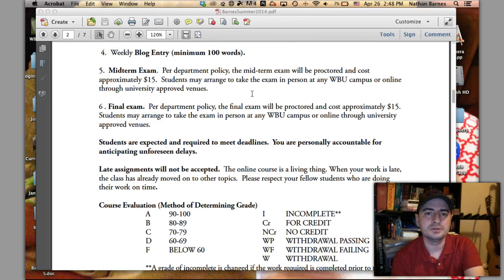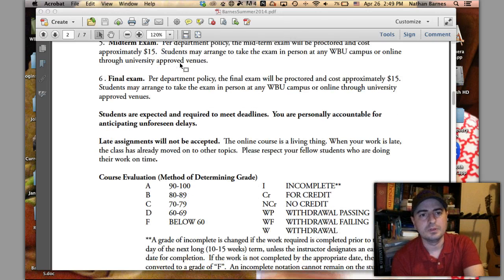There's also a weekly blog entry — I only need 100 words. I want to know your reflections on the week: what you learned, what made you angry, what made you sad, anything. Basically, the blog entry serves as extra credit to pad your grade just in case. But you've got to do it.